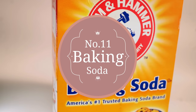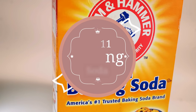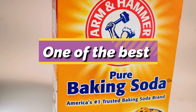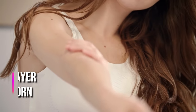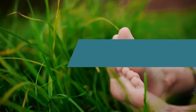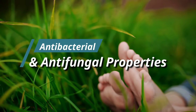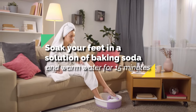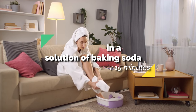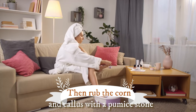11. Baking soda. Sodium bicarbonate or baking soda is one of the best natural solutions for a number of skin problems. This natural exfoliating agent scrubs off the dead layer of skin over the corn, and its antibacterial and antifungal properties prevent infections. Soak your feet in a solution of baking soda and warm water for 15 minutes, then rub the corn and callus with a pumice stone.